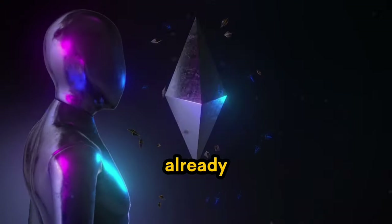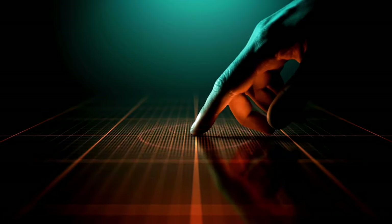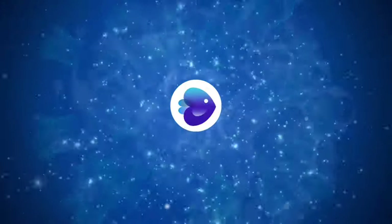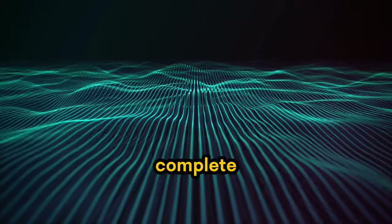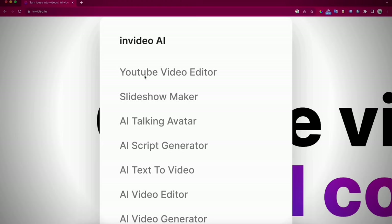Even though AI has already revolutionized content creation, making faceless YouTube automation possible and taking 50% of the workload off your shoulders, some people still find it challenging and don't want to handle the remaining 50%. That's where this incredible AI tool comes in, offering you a complete faceless YouTube automation experience. With this tool, AI can handle almost everything for you.